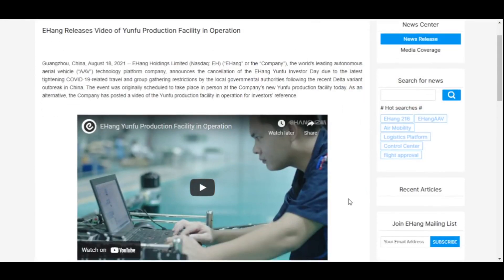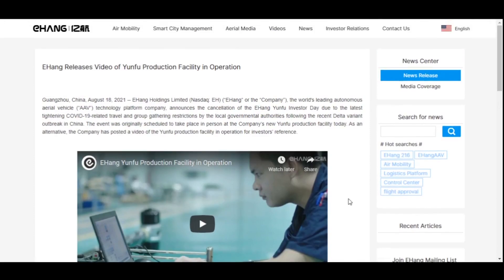Hello. Welcome to the channel. Today is August 18th. In this episode, we are going to talk about Ehang and Yunfu facility. We will discuss the manufacturing processes involved in the facility so that you can appreciate more about the facility.